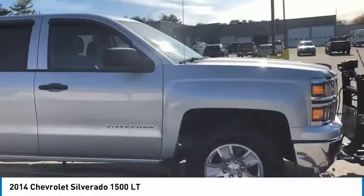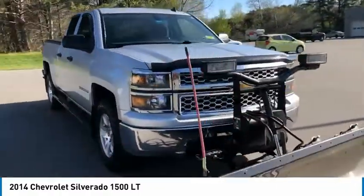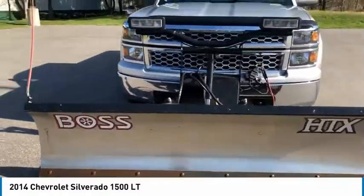Steering wheel audio controls. If you like it online, you'll love it in your driveway. Take it for a spin today.